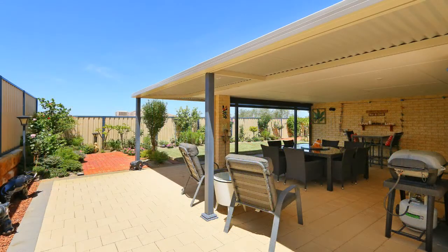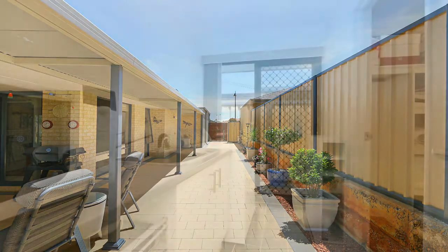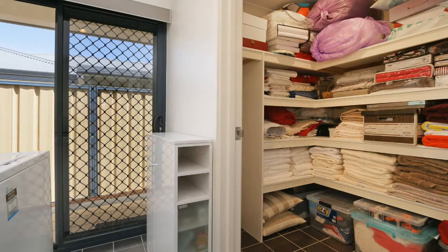Other features include automatic reticulation, side access to the backyard, a walk-in linen cupboard, and built-in cabinetry in the laundry, and so much more.